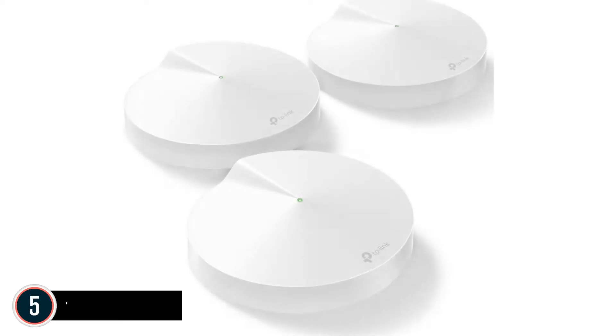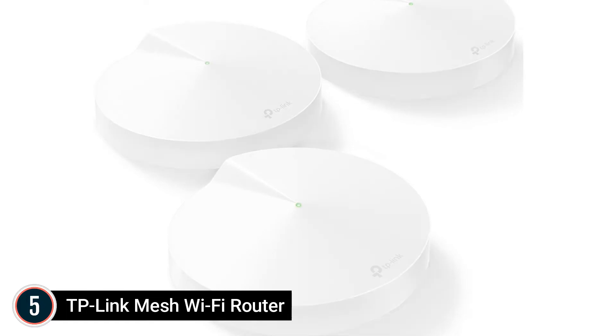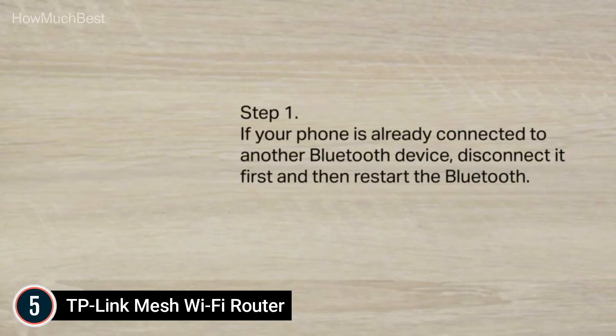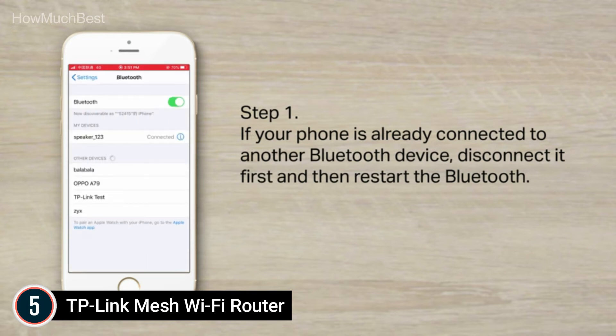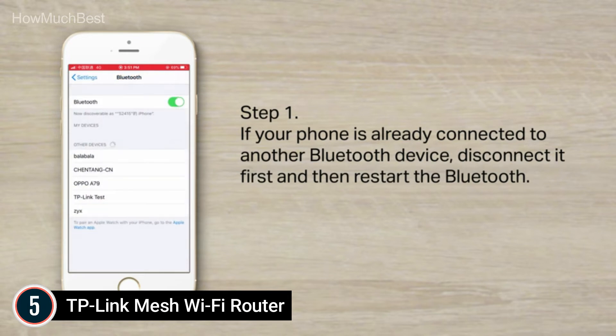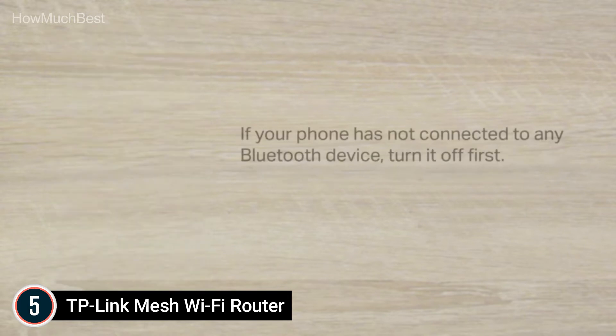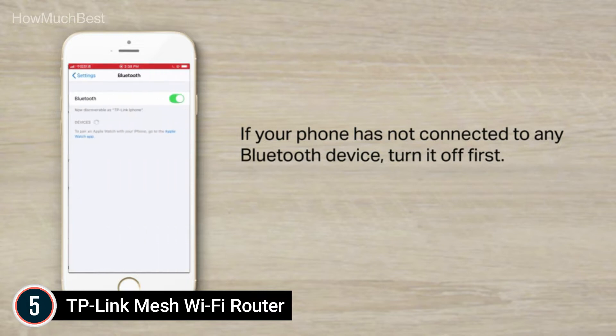Starting our list at number 5: the TP-Link Mesh Wi-Fi Router. If you're considering replacing your router-extender configuration with a full home Wi-Fi network, consider the TP-Link Deco M5 Wi-Fi system. It offers greater coverage than standard Wi-Fi routers — the Deco M5 utilizes three units that work together to create a seamless mesh network covering areas of up to 5,000 square feet. There are no dead zones anymore.